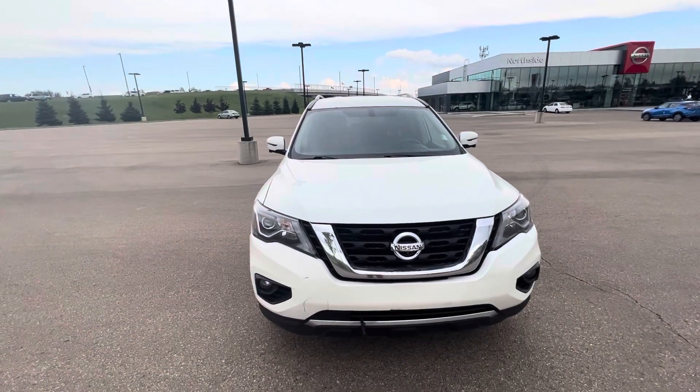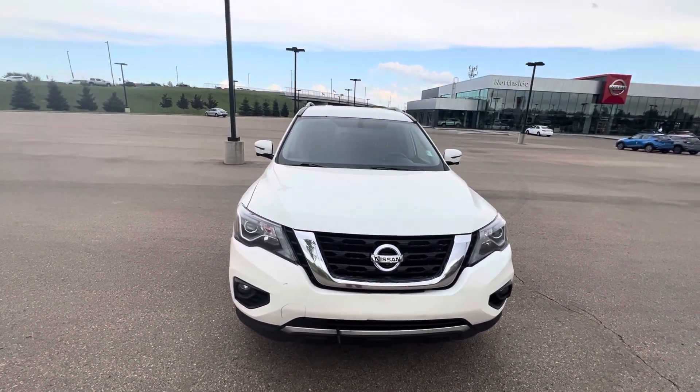Hey George, it's Jay again. I think I got the perfect vehicle for you — check it out. This is a 2017 Nissan Pathfinder Platinum.